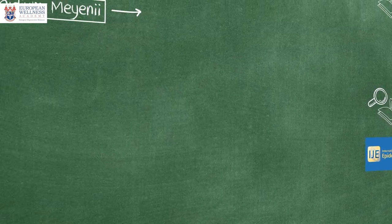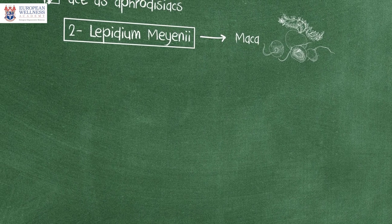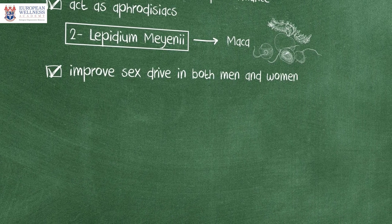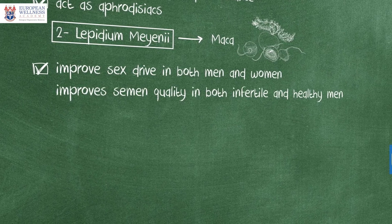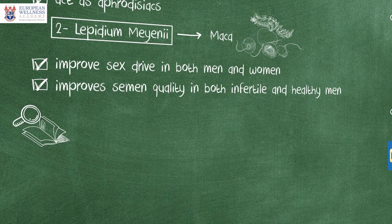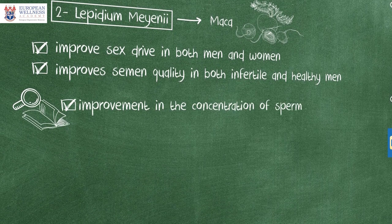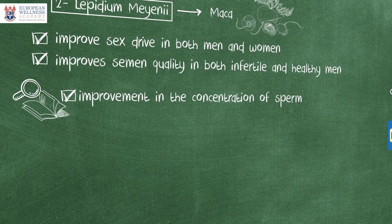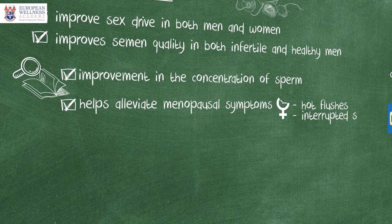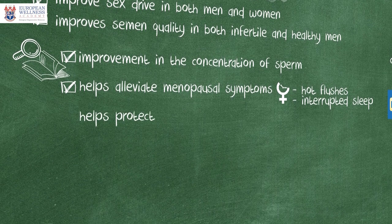Lepidium Meyenii, also known as MACA, has been traditionally used to enhance fertility and increase sex drive. Interestingly, this natural substance can improve sex drive in both men and women. Additionally, in men this compound improves semen quality in both infertile and healthy men. In one study which tested 69 men with mild oligospermia after consuming MACA for 12 weeks, researchers detected significant improvement in the concentration of sperm. In menopausal women, Lepidium Meyenii helps alleviate menopausal symptoms including hot flushes and interrupted sleep. Additionally, some studies suggest that MACA can help protect bone health as well.